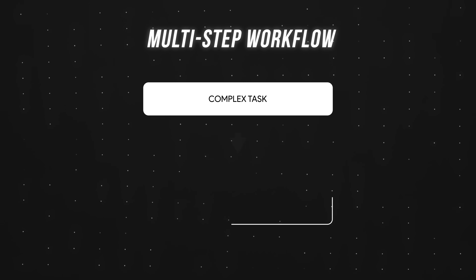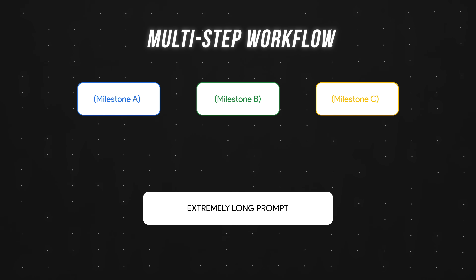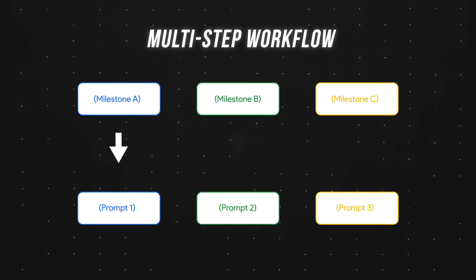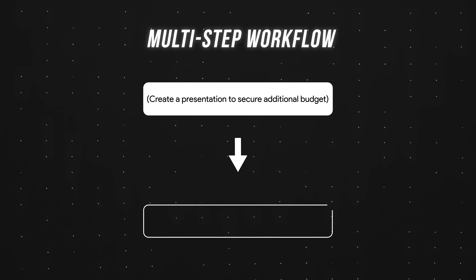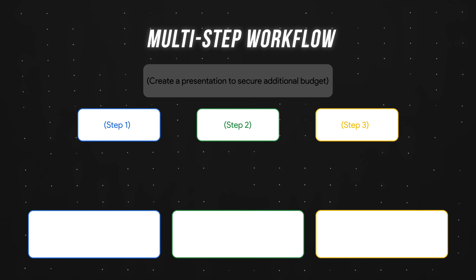The way Google recommends we think about this is: instead of trying to write one super long prompt to solve a super complex issue, can we break the problem down into mini milestones that can each be tackled by a separate prompt? For example, if your end goal is to create a presentation to secure additional budget for your project, here are three mini milestones and their corresponding prompts.